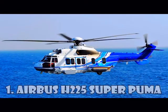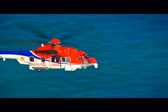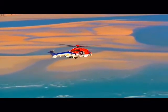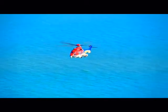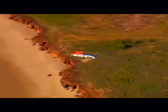Airbus H-225 Super Puma is a twin-engine passenger long-distance transport helicopter and is the most expensive helicopter in the world, costing $27 million. It's designed by Eurocopter as the next-generation Super Puma and can carry up to 24 passengers plus three crew members. Initially named Eurocopter EC725, in 2015 it was renamed H-225 in accordance with the corporate rebranding of Eurocopter into Airbus Helicopters.